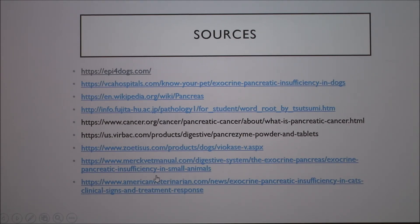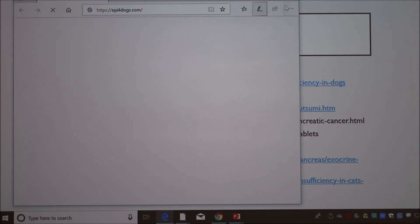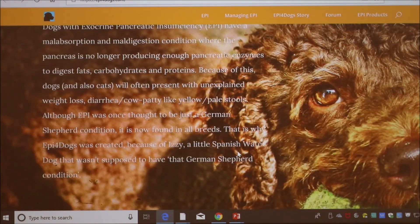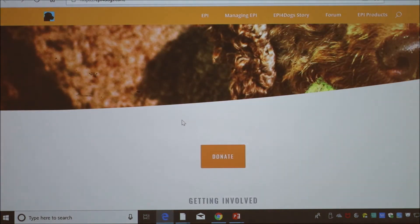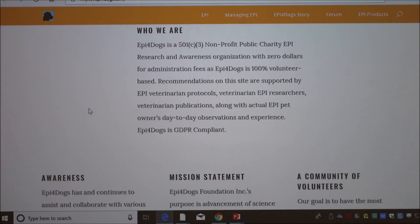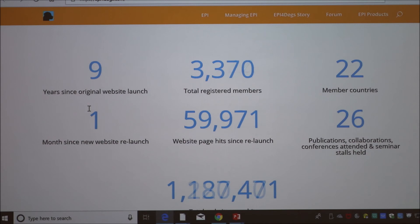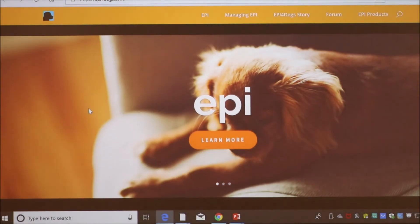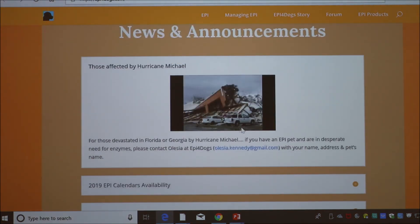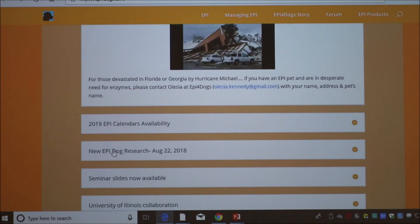One of Diana's sources is the EPI for Dogs website, which is a really comprehensive site. They even posted about the latest hurricane, noting that if you have a dog with EPI and can't find enzymes, contact them and they'll send some. It's very up-to-date and thorough — if you have a dog with EPI, this is the place to go.